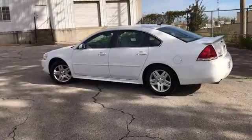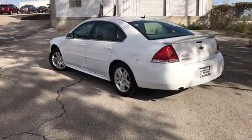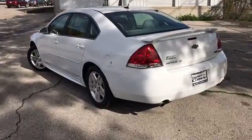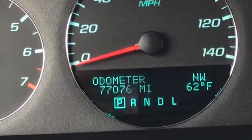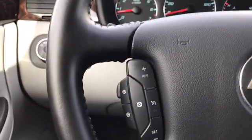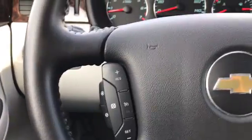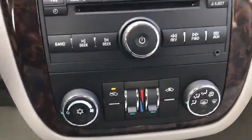We do these videos so you get a better idea of the condition and options on a vehicle than you would with traditional still photos. Now if you would take a look with me on the inside. This vehicle has 77,076 miles on it. You got Bluetooth, audio, cruise control in the steering wheel, power windows, locks and mirrors, climate control, gray cloth interior.